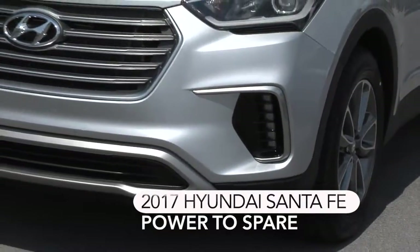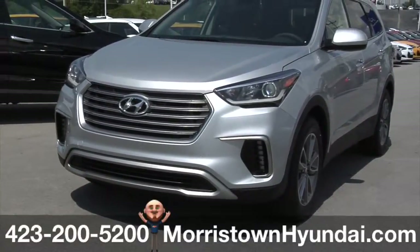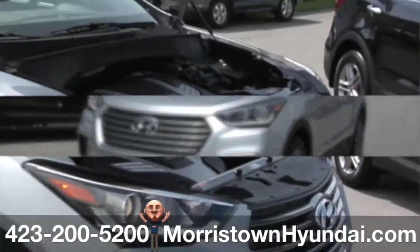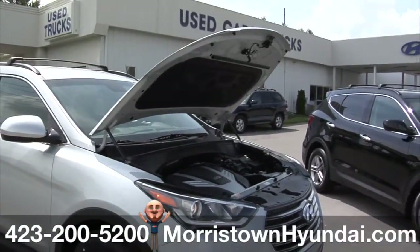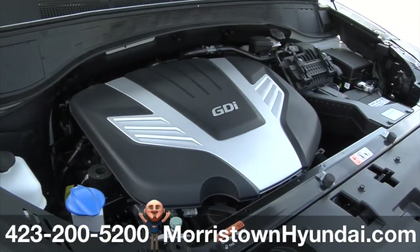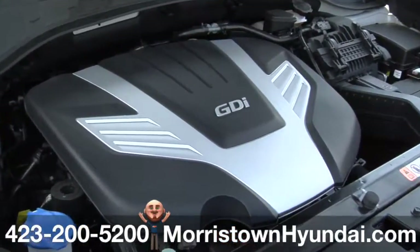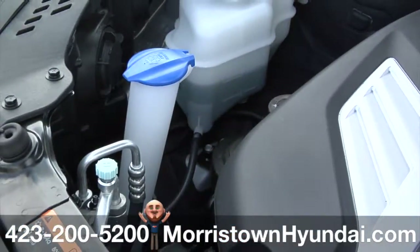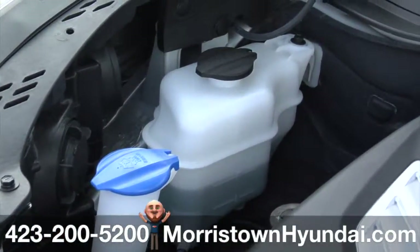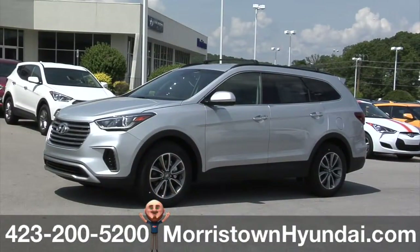The 2017 Hyundai Santa Fe is ready when you are. The 3.3-liter V6 engine creates an effortless flow of power, torque, and surprising fuel efficiency using advancements that include dual continuously variable valve timing and gasoline direct injection, GDI. Also, color-coded fill ports point the way for easy access in topping off your fluid levels. The Santa Fe is smooth as silk and tough as nails.